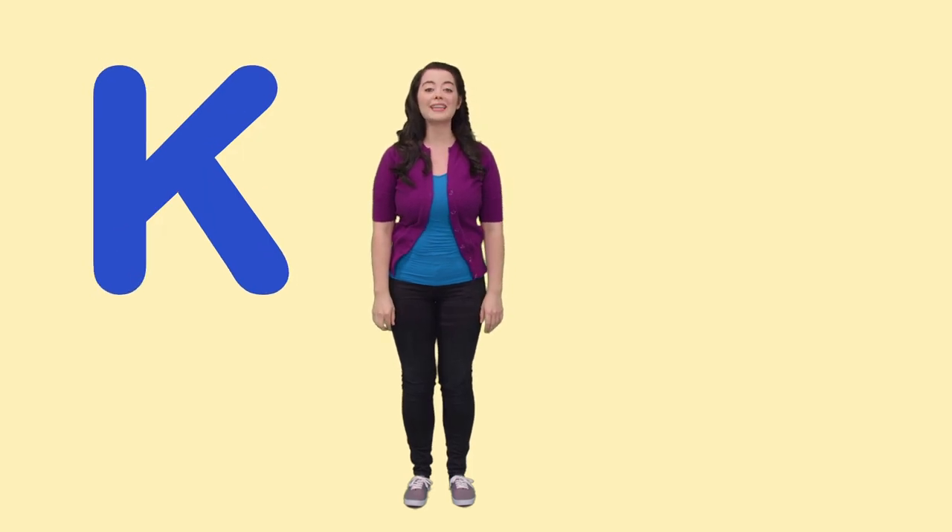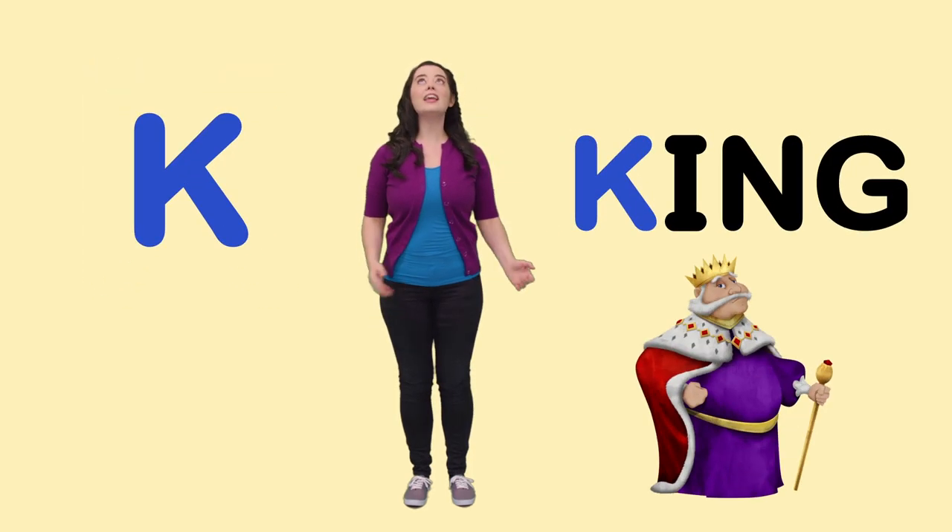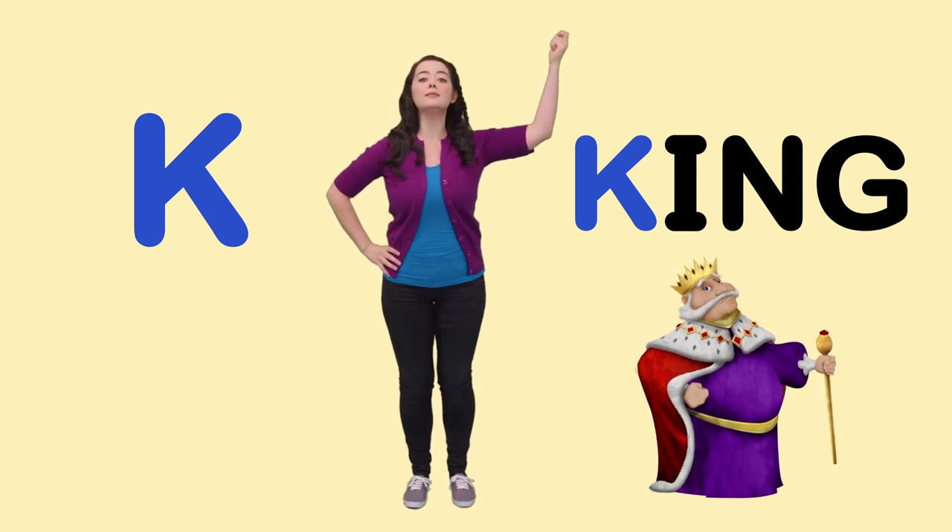K is for King. The king was in his counting house counting all his money.